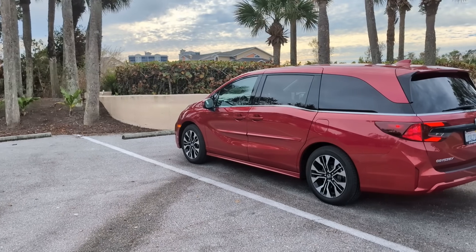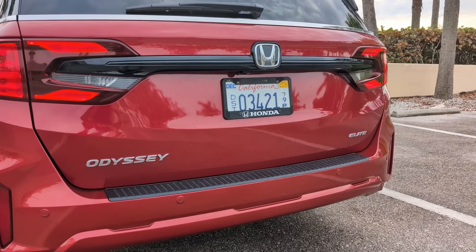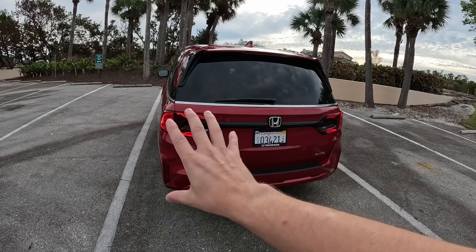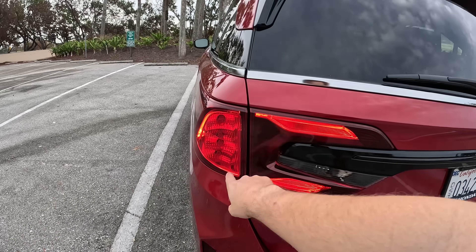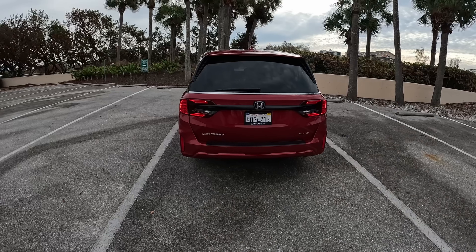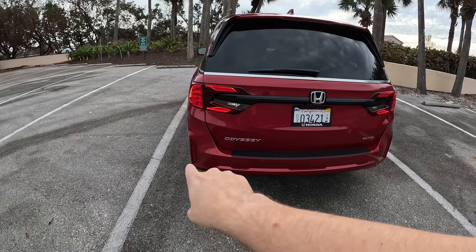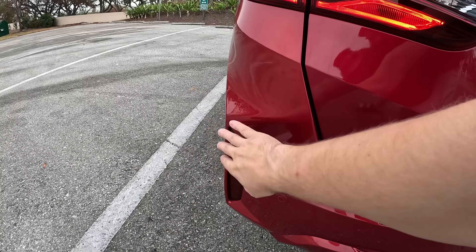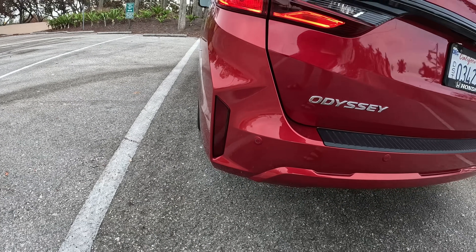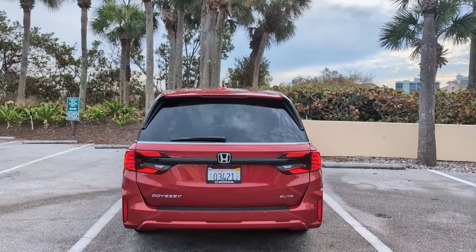The taillights still look good. These are incandescent bulbs for the turn signals and brake lights, which is a little disappointing. Honda will step it up when they redesign this van - we'll talk more about what I'd like in a redesign. New for 2025, you can see how sharp-edged the corner is here - they put in the reflectors of the NSX. You can also see the parking sensors in the back.